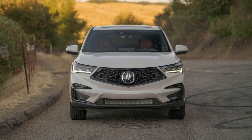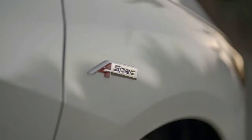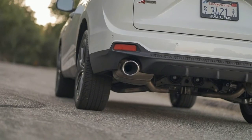The touchpad is similar to, yet different from, the one on your laptop. It uses absolute positioning, so placing your finger in the lower left or center of the touchpad, for example, immediately selects items similarly positioned on the display. This makes it easy to quickly navigate the RDX's menus once you know where everything is.